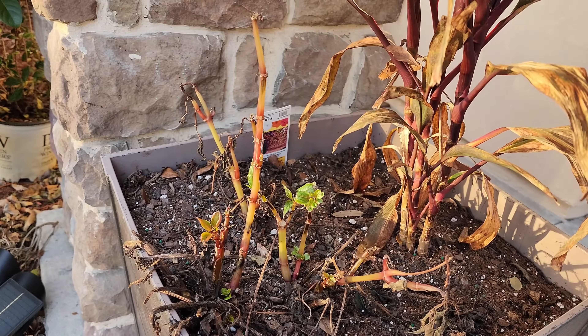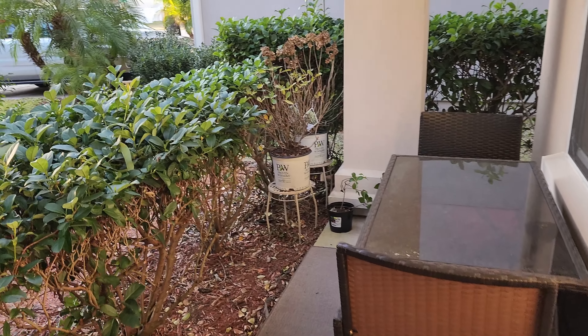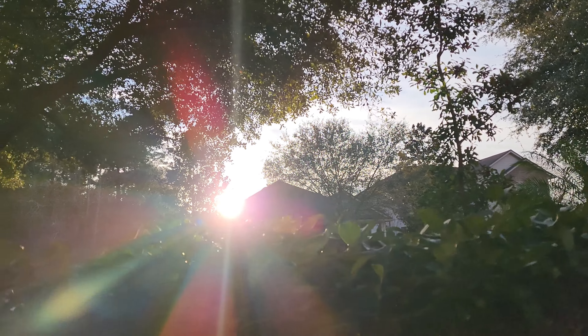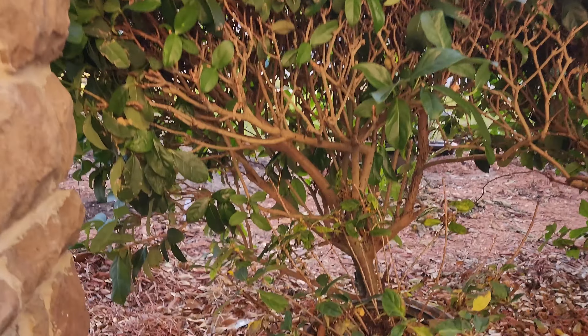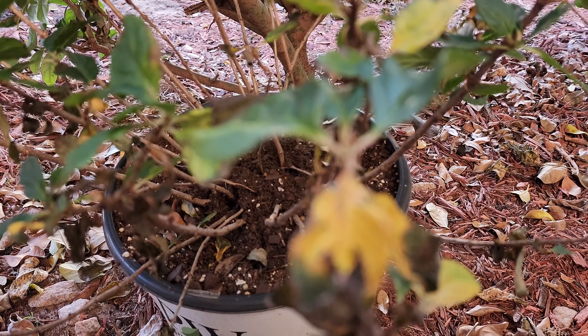There are some impatiens in here and most of it — pretty much all of it — got hit by the freeze, so this whole planter part will get replaced. I'm thinking about moving it over there towards that wall, but we'll see. And I'm going to get rid of this hedge right here. The sun is going down, simply beautiful.